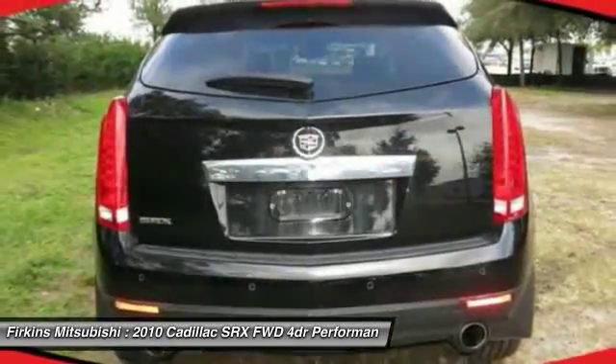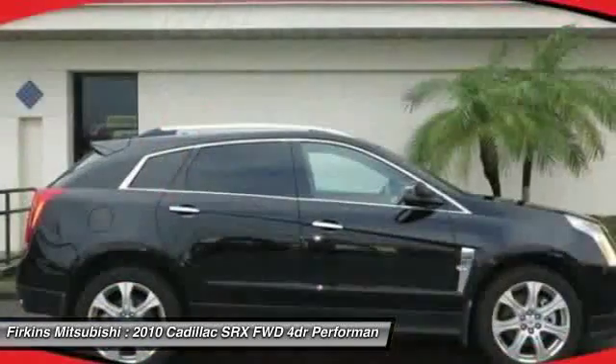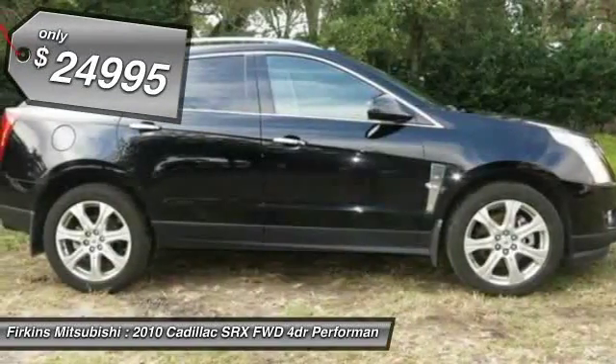Luxury lovers will delight in the new stylish handcrafted cabin. And for technology lovers, the list of high-tech features is too long to list. And is priced below $25,000.